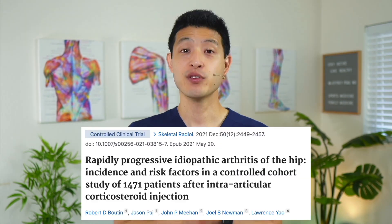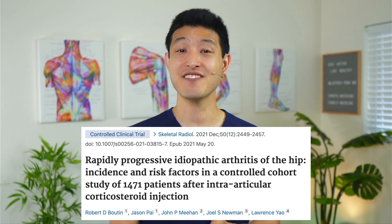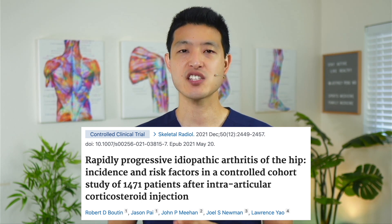With that said, HA injections are still much better than cortisone injections. Previous studies have shown that even one cortisone injection into the hip can significantly increase the risk of developing worse arthritis and rapidly destructive hip disease. So even though HA injections are not as good as PRP, they are still better than corticosteroid injections — especially if covered by insurance.